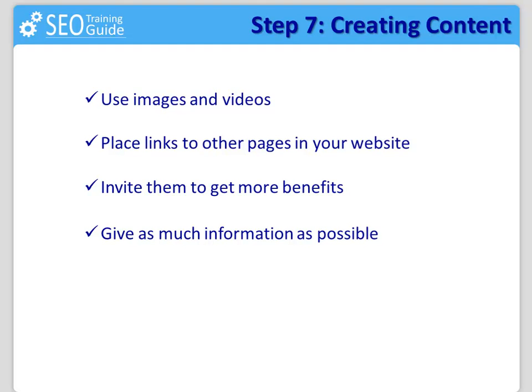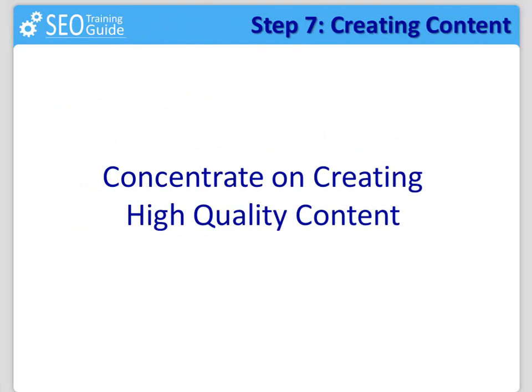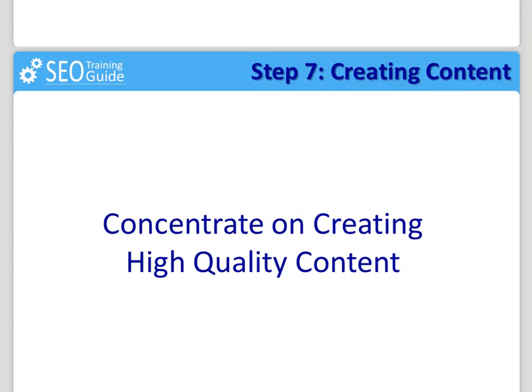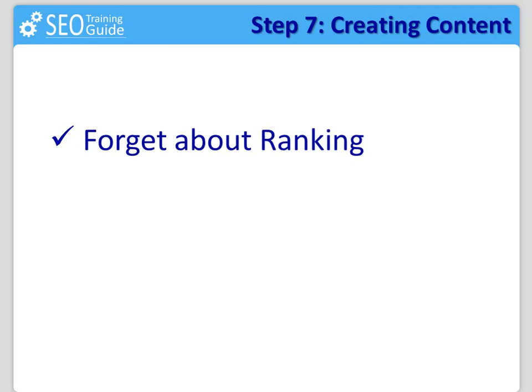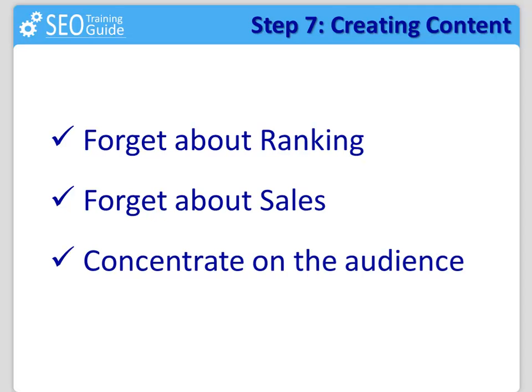You should buy the product you are promoting in order to know everything about it, but please do not give away the content on your site or elsewhere. You need to concentrate on creating high quality content for the reader instead of trying to rank on the search engine or to sell some affiliate product. Forget about ranking at the top of the search engines, forget about making affiliate sales. Really concentrate on that audience — answering their questions, giving them a real solution, and giving them real value.